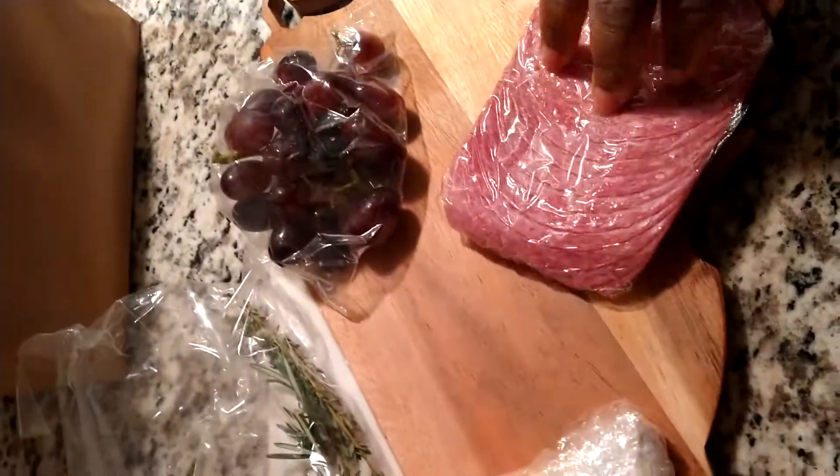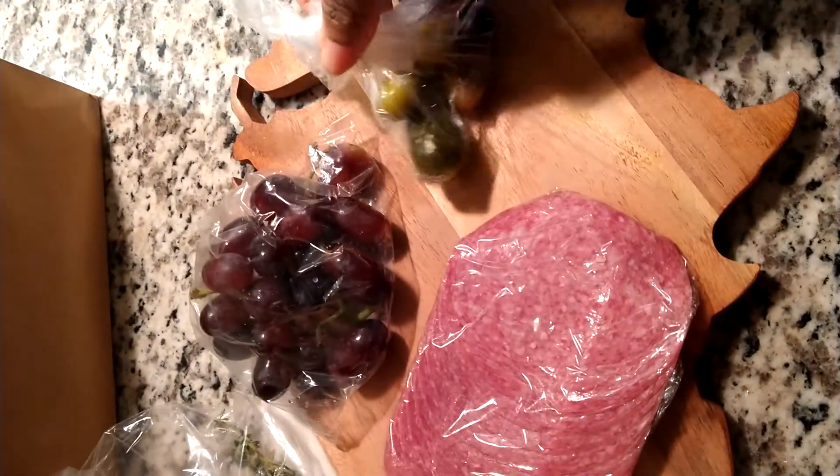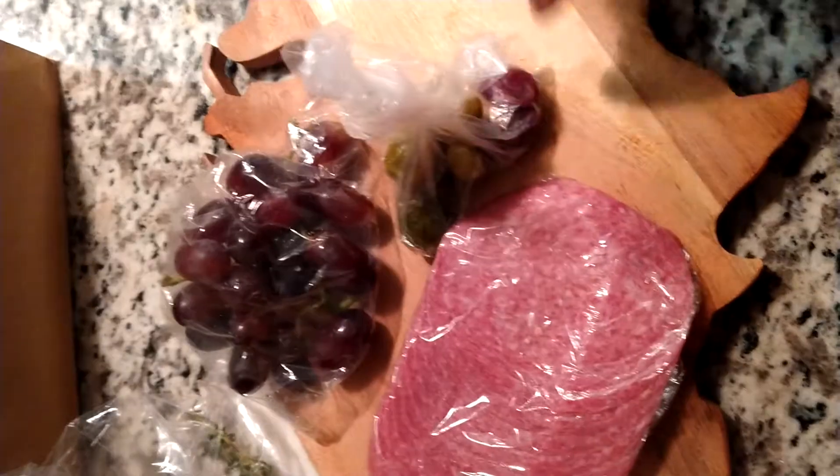I really feel like, no disrespect to the company, but I could have just gone and picked up what I needed from Aldi's instead of paying $25 for this. And I would have found some honeycomb somewhere. There's a sweet pickle, a gherkin, and some olives.